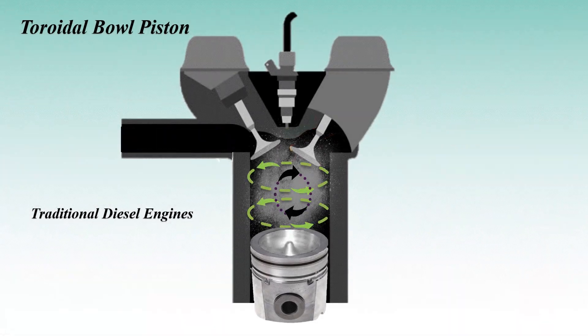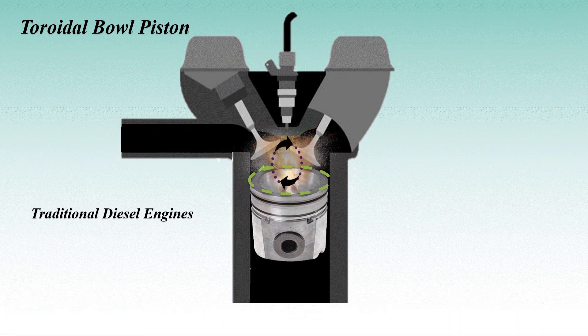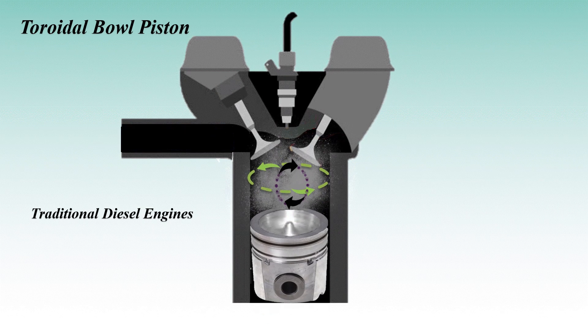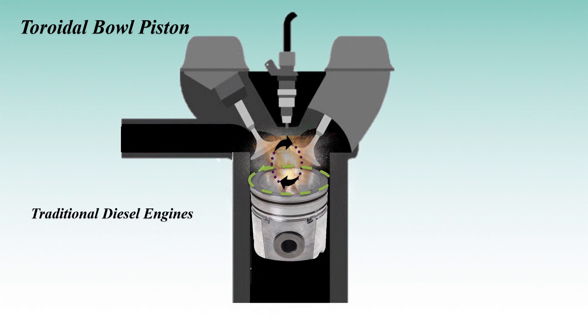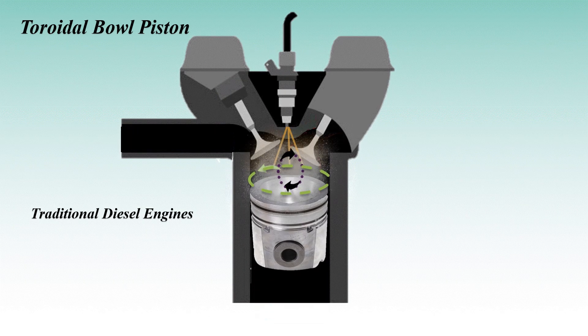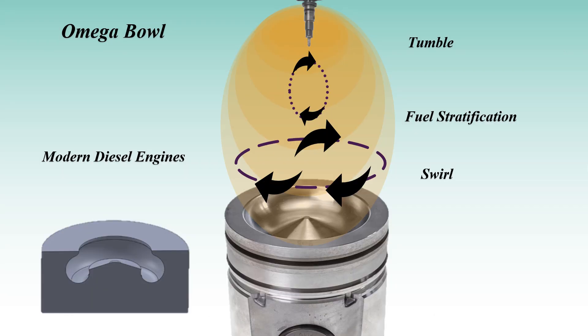Moving on to the toroidal bowl, which has a deep ring-like structure. This shape is more traditional and is designed to generate a strong swirl and tumble motion. It's highly efficient for older diesel engines where combustion processes were centered around maximizing fuel-air mixing to reduce soot and increase power output. However, the focus is more on traditional combustion patterns.